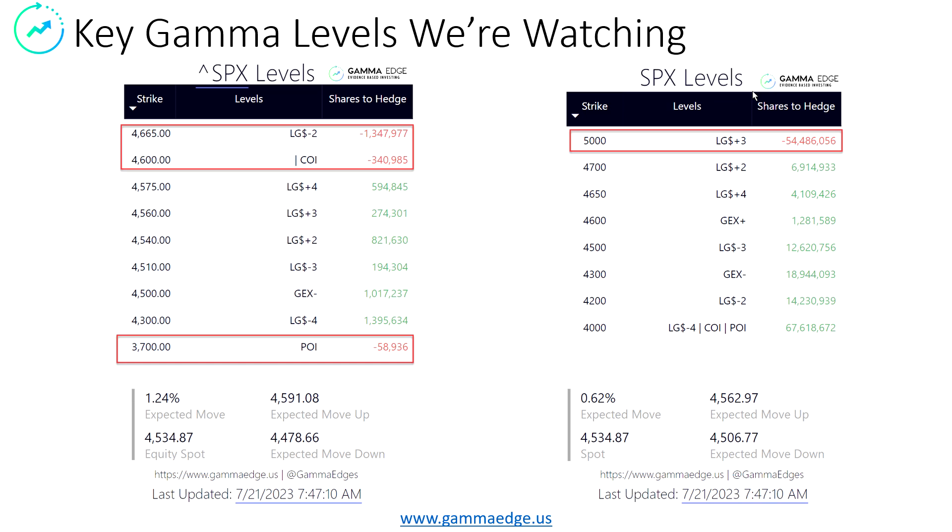Gamma levels we're watching: we are seeing a little bit more red creeping into the delta structure. Very, very small expected open-high-low-close range today — anticipated less than 60.62% open-high-low-close. Not expecting a lot of fireworks here at all.